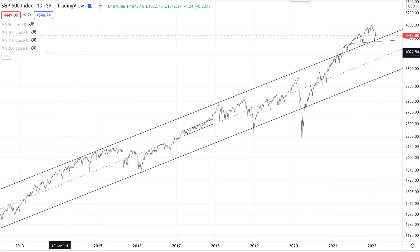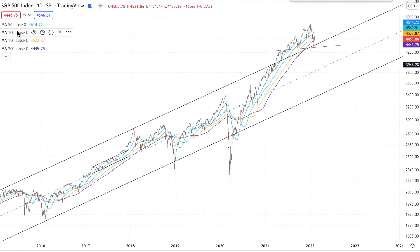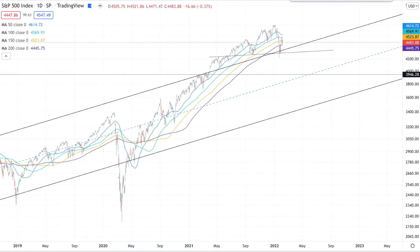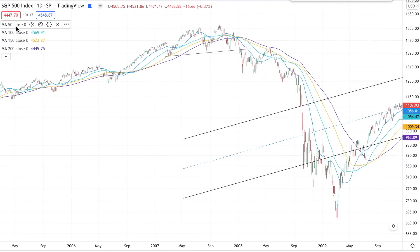Let's put the key moving averages on the S&P 500: the 50-day, the 150, and the 200-day moving average. Looking at all of these together can give you a good idea of the momentum of the price action and whether there's a change in market behavior. Back in 2007, you had the 50-day moving average cross down below the 100, and as the right shoulder was developing, you had a lot of cross-downs of these moving averages showing a change in character of the bull market.